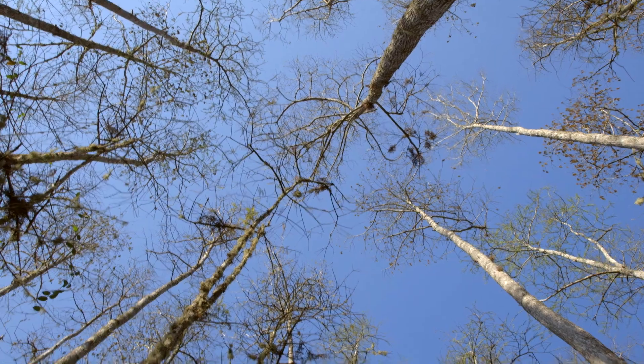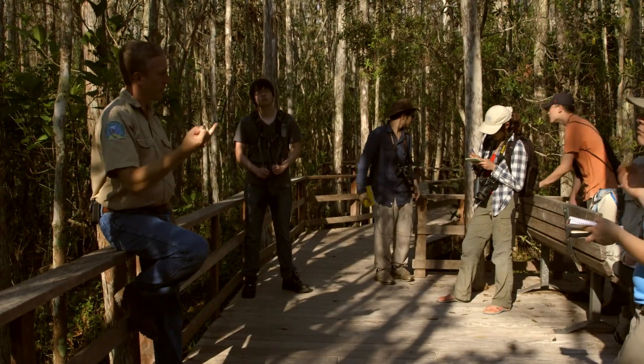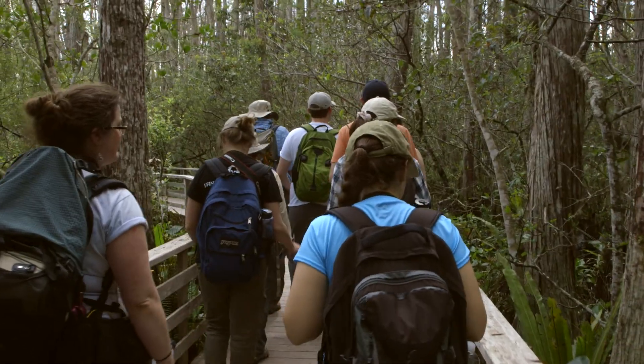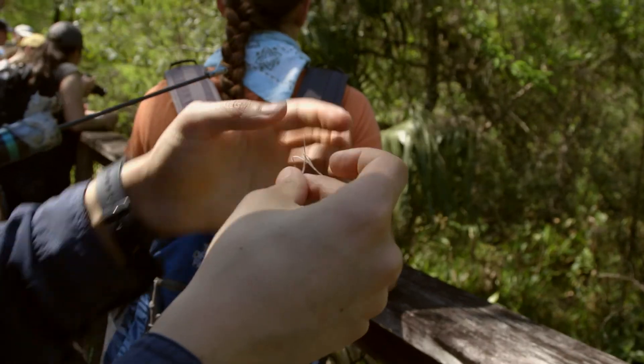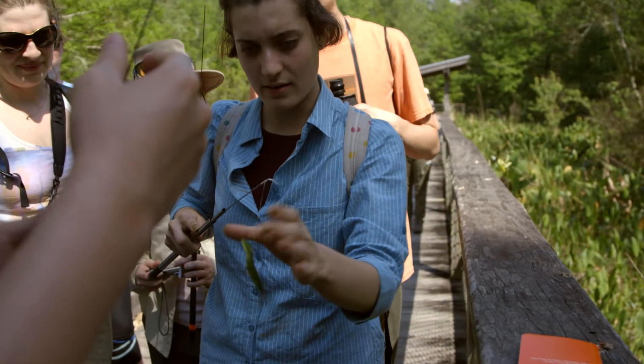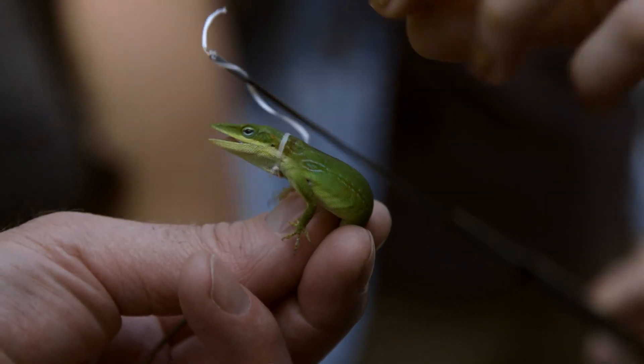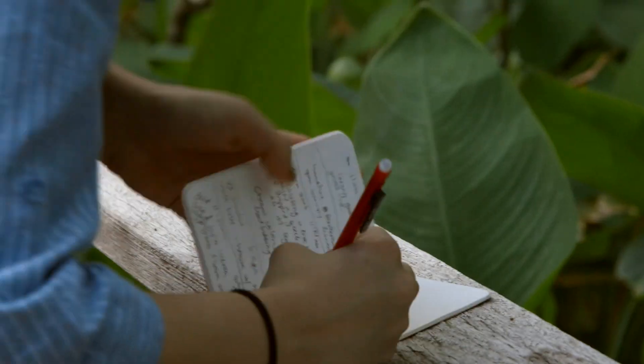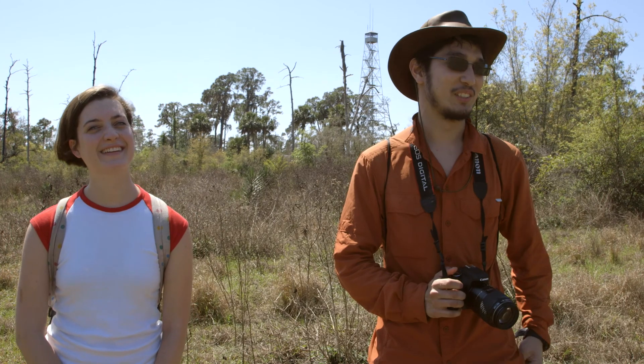Today we first went to Corkscrew Swamp Sanctuary, which is an Audubon sanctuary. We had a guided tour — you've got fungus and algae growing together, living on a plant. I caught my first lizard today. That was great. The highlight for me is just being in a place where there's tons of lizards. I really like lizards. Just the diversity in general, being surrounded by so much life — I've been doing this since I was a kid, so it's just a dream come true.